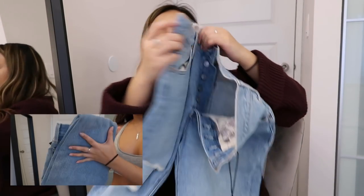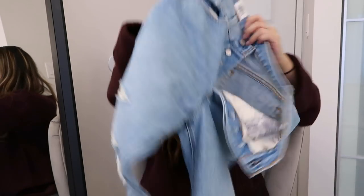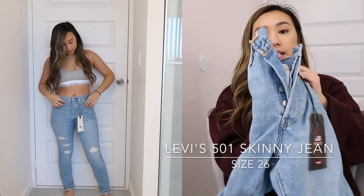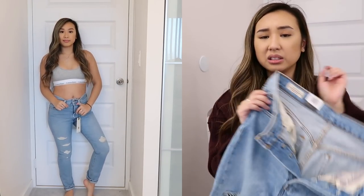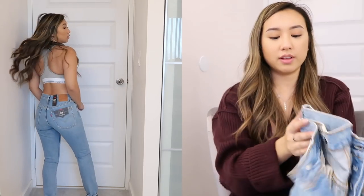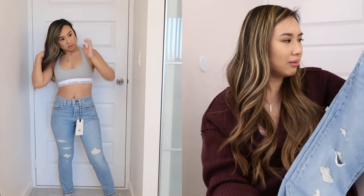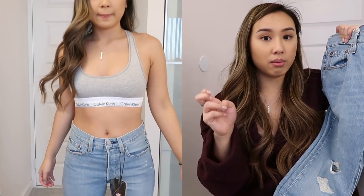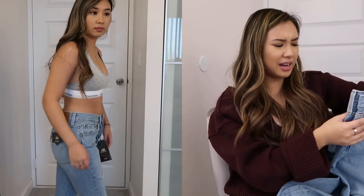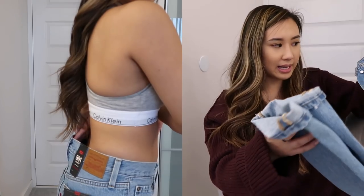Moving on — this is the other pair of jeans I got from Urban: the 501 Skinny Non-Stretch. I sized up again because it's a stiff denim, and girls in the review section said to size up and it fits lovely. This one hits me a little bit lower than where the Wedgie Fit hits me, which is why I like the Wedgie Fit more. These are so similar that I'm going to send this one back. I feel like the Levi's 501 style has a cult following. These are lovely, but they just don't fit me perfectly, and they're pretty pricey — I think they're $128.